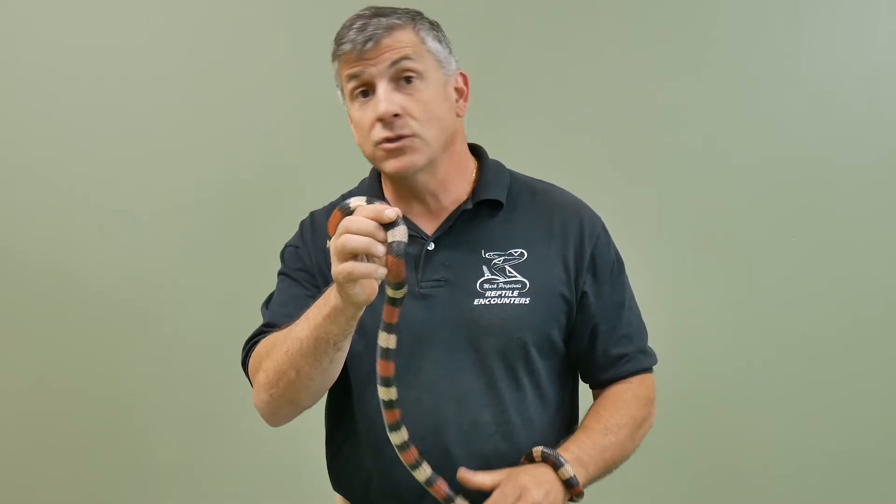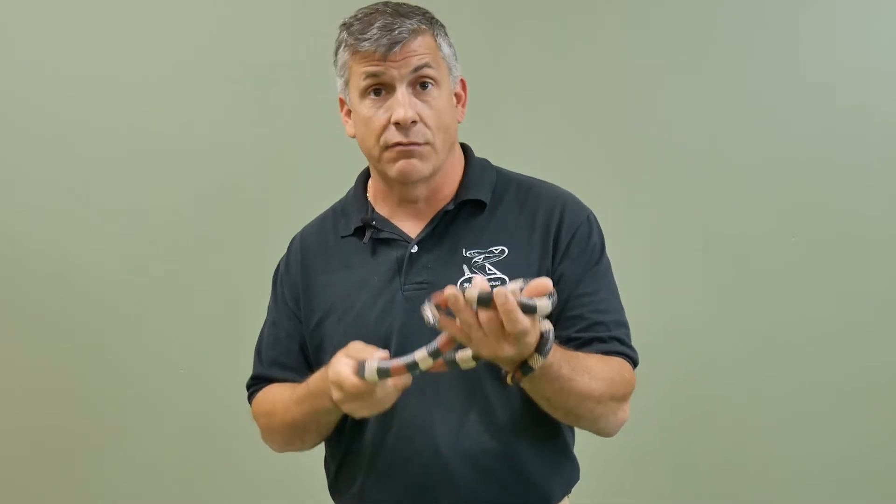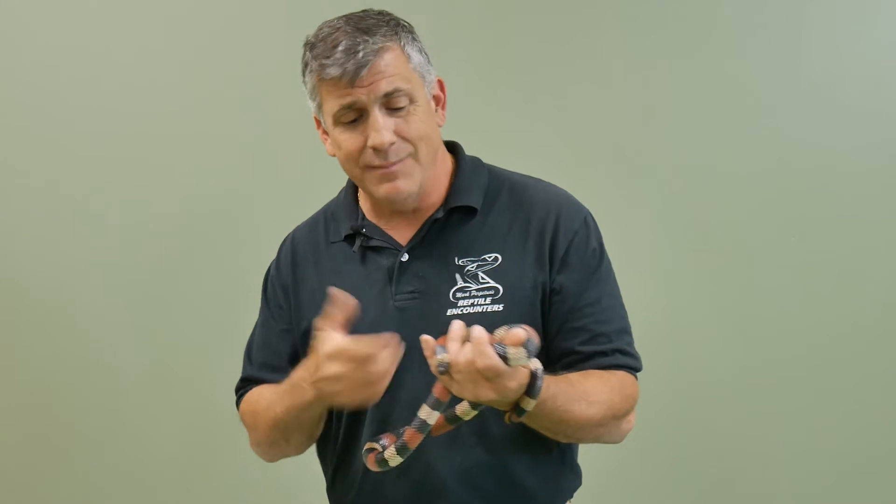Notice the red bands are always touching the black, and on most milk snakes that is true. The rhyme is: if red touches black, he's okay Jack — meaning even if he bit me, a little band-aid is all I'd need. But if red's touching yellow, that's the dangerous fellow and the one to leave alone.